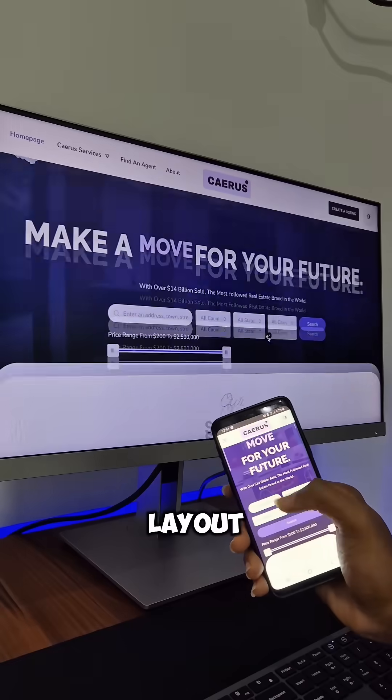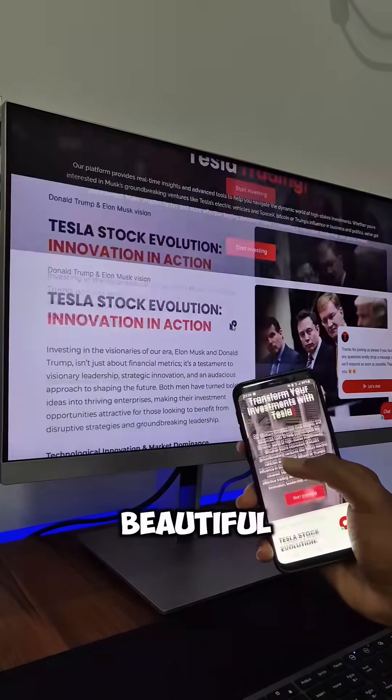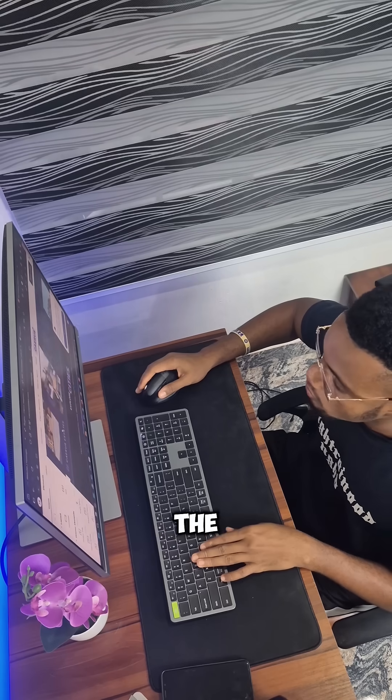Now moving on to a website — the layout, structure, and how beautiful it looks to a visitor is the role of a web designer. The engineering, the function, the assignment of every click, and the animations of a website are being done by a web developer.